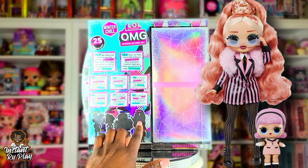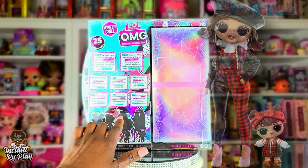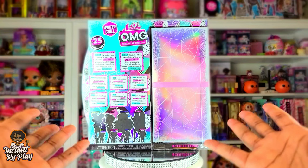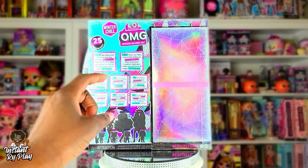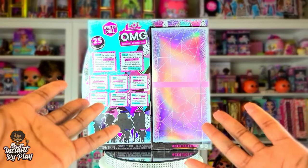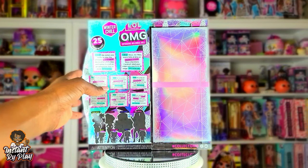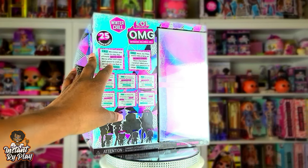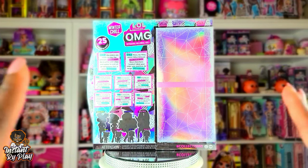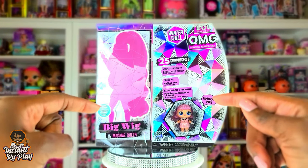The other girls in the series are Big Wig — who I'm unboxing today — plus Missy Meow, Camp Cutie, and Icy Girl. I'll insert Amazon affiliate links below if you want to get them — no obligation of course. These just came in this week for me, so without any further delays let's get to this unboxing and see what's inside!